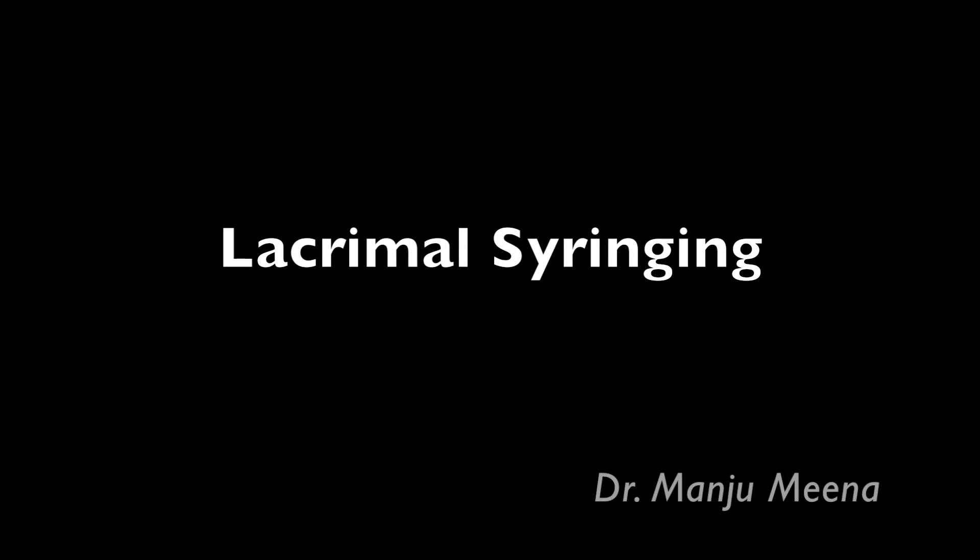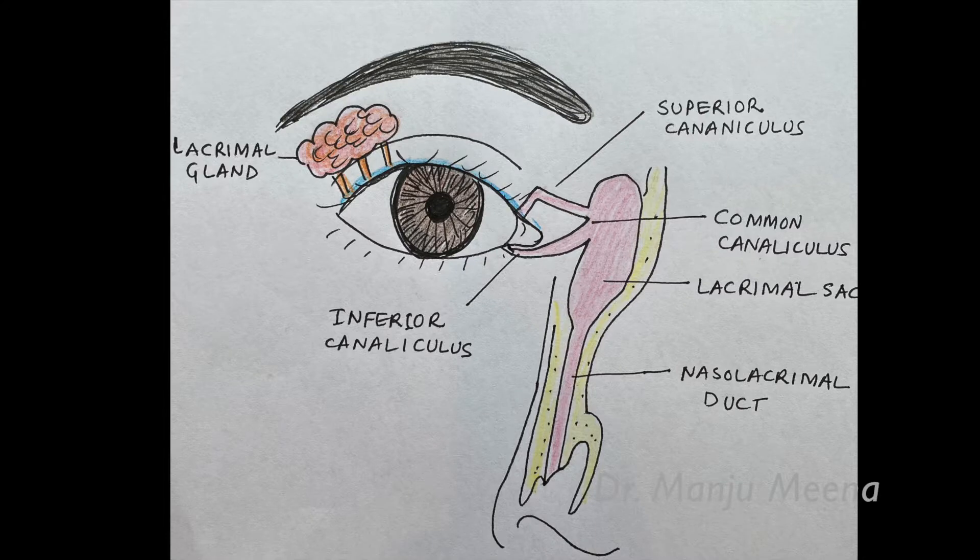This video demonstrates the technique of lacrimal syringing. The lacrimal system is a physiological system consisting of the lacrimal gland, which secretes the tears, lacrimal canaliculi, lacrimal sac, and the nasolacrimal duct, by which the fluid is conveyed into the nasal cavity.